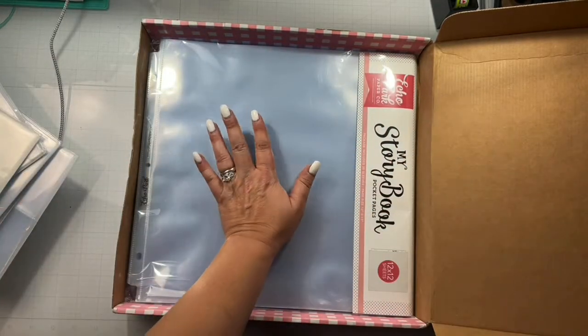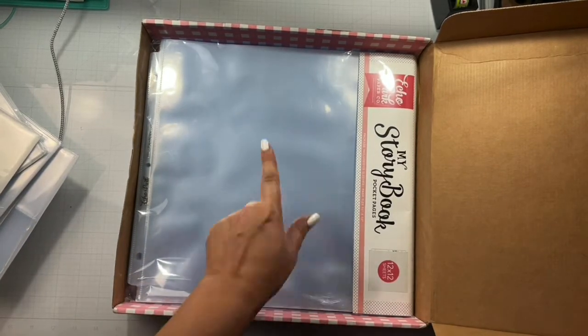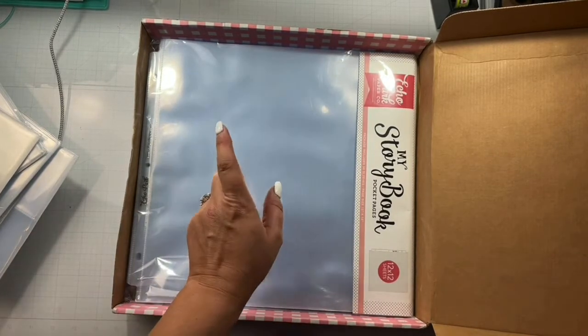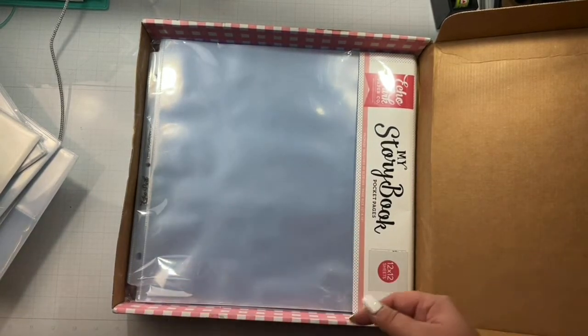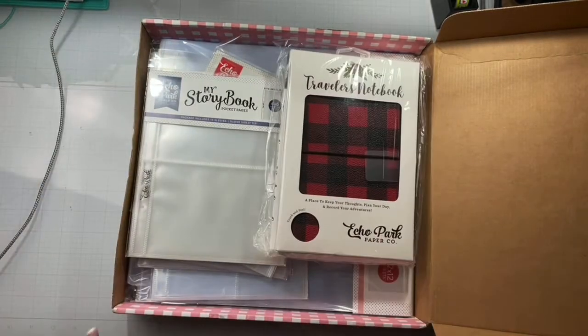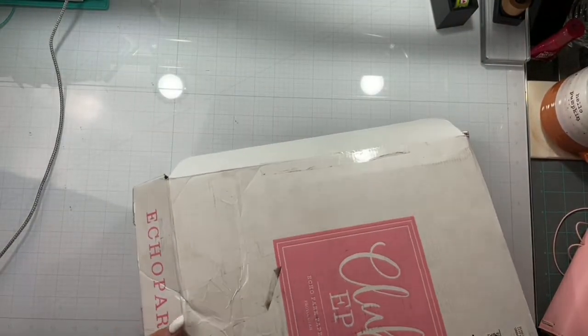I also picked up 12 by 12 page protectors — there are 50 of them. When Echo Park has their sales, that is the cheapest I've ever found page protectors. So I just threw that in my order as well — it's like the essentials, like when you get tape, you just need it.